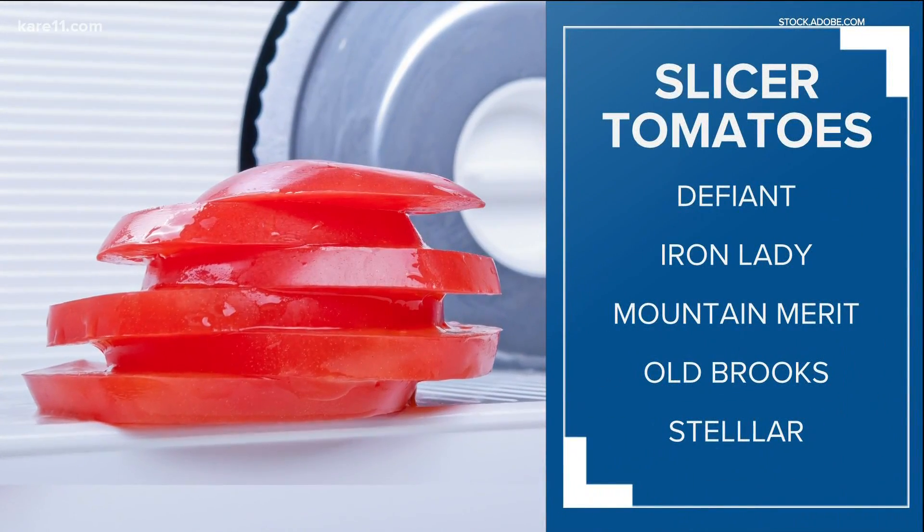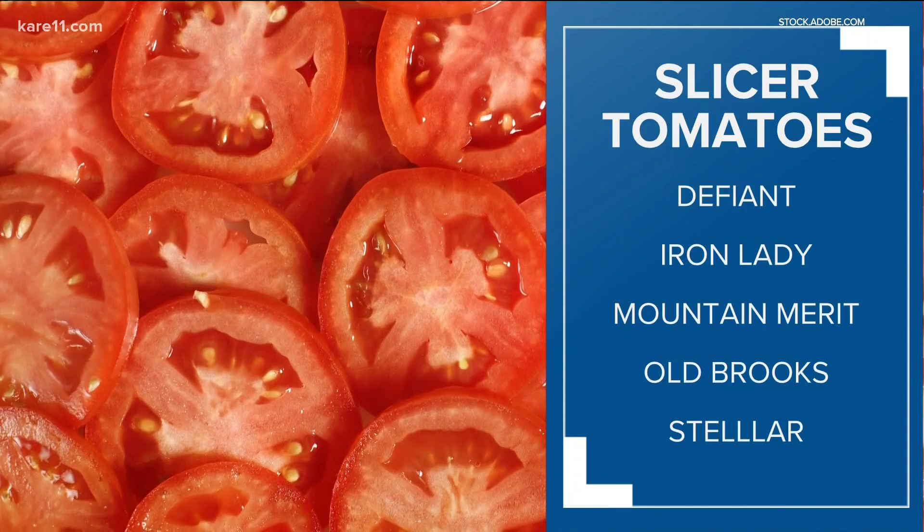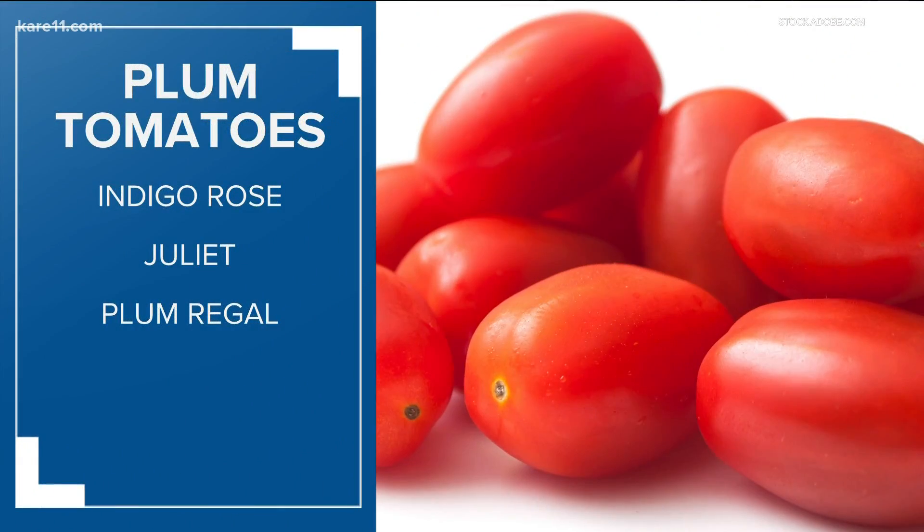For slicer tomatoes: Defiant, Iron Lady, Mountain Merit, Old Brooks, and Stellar are great choices.